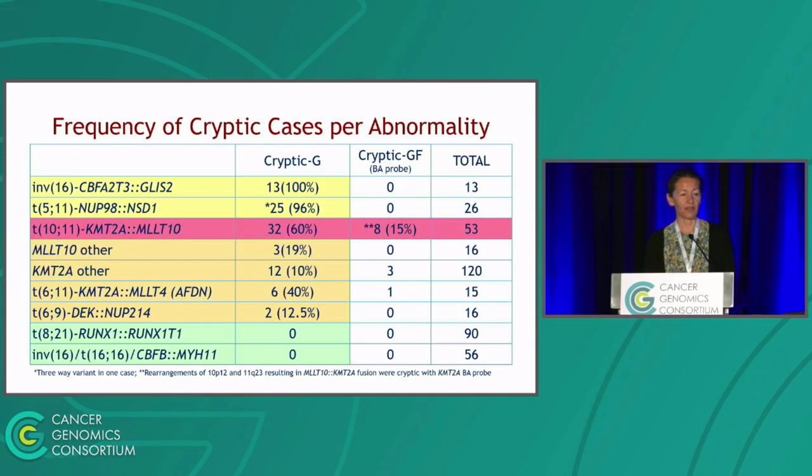Frequency of cryptic cases varied considerably across different abnormalities. Abnormalities expected to be cryptic were indeed not detectable by karyotype but were easily detected by break-apart probes in the required FISH panel. The biggest surprise was KMT2A-MLLT10: we expected it to be challenging, but not this challenging. We had 53 cases of KMT2A-MLLT10 — a very common abnormality in pediatric AML — and of those, 32 could not be deciphered by karyotype analysis, and of the cryptic ones, eight were also missed by the KMT2A break-apart probe.